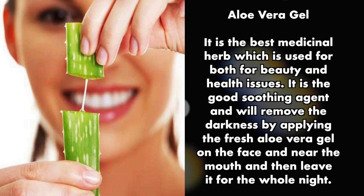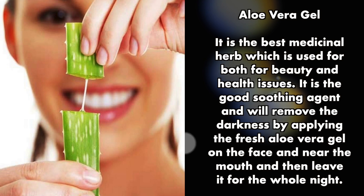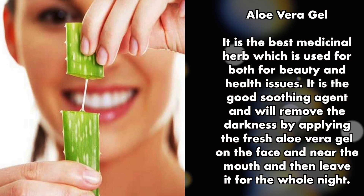Aloe vera gel is a good soothing agent and will remove the darkness. Apply fresh aloe vera gel on the face and near the mouth, then leave it on for the whole night.